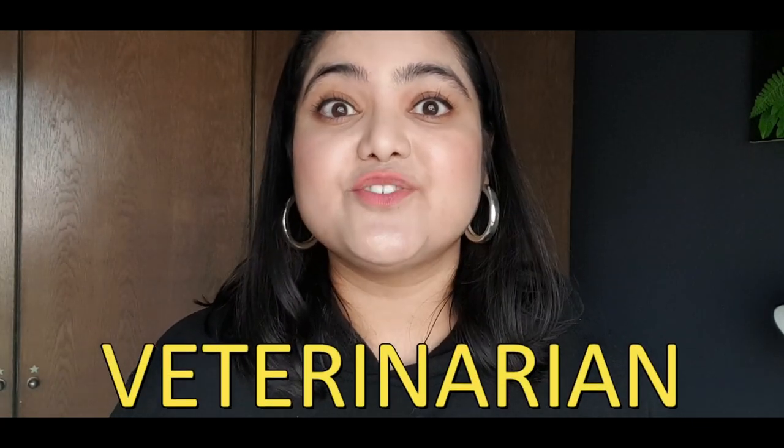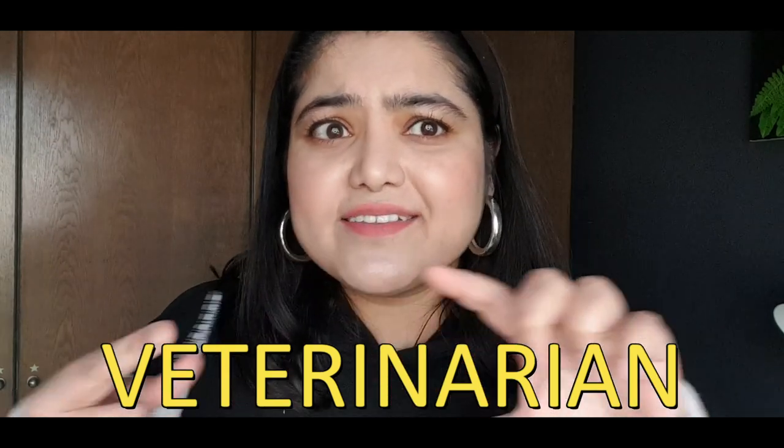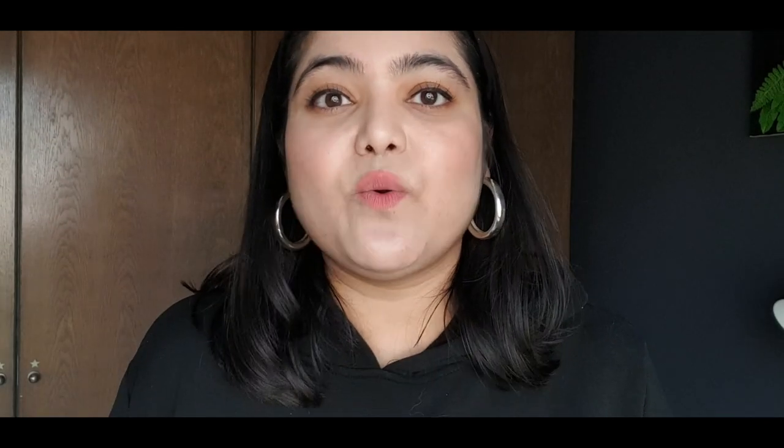So, boys and girls, that was our lesson for today. It was our last community helper — we learned about the veterinarian. Now, if you cannot say the whole word, you can just say vet. But remember, it's short for veterinarian. I will see you tonight in our Zoom class. Goodbye!